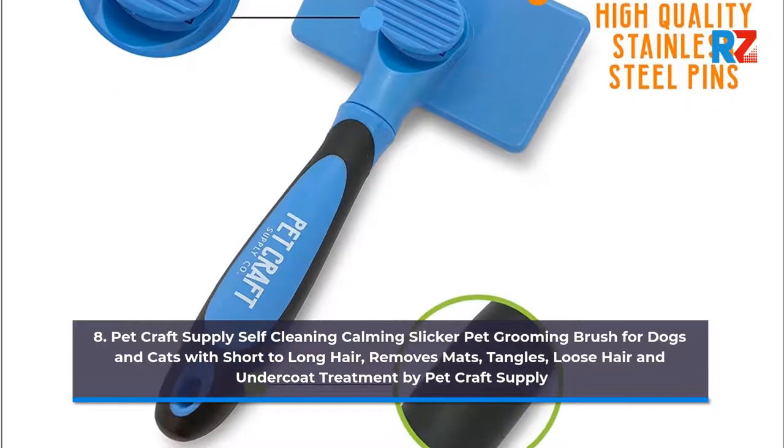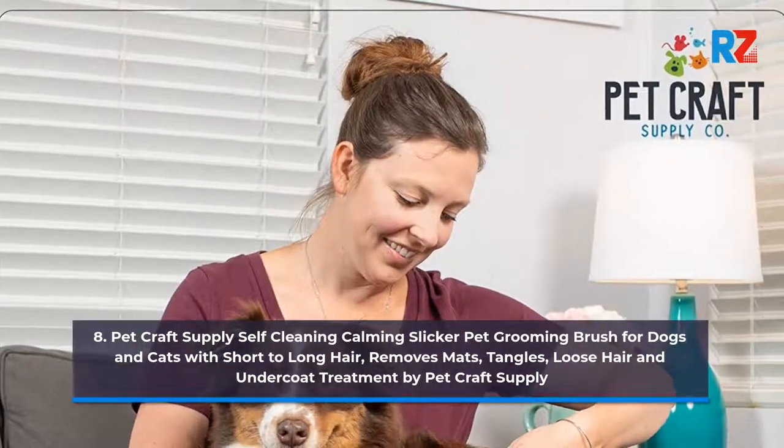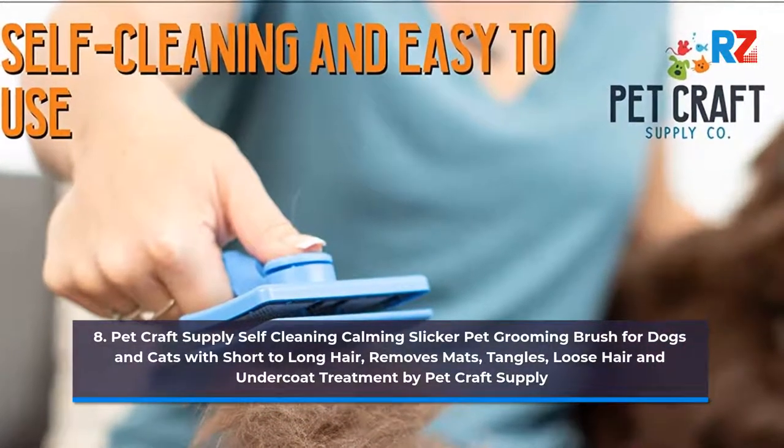8. Pet Craft Supply Self-Cleaning Slicker Pet Grooming Brush for Dogs and Cats with Short to Long Hair. Removes Mats, Tangles, Loose Hair and Undercoat Treatment by Pet Craft Supply.